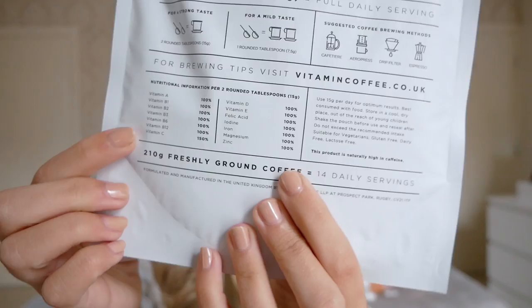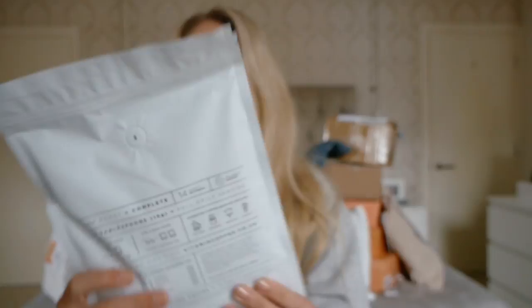I recently worked with Vitamin Coffee on an Instagram campaign and they very kindly offered to send me a free portion. Essentially it is a dark roast coffee with 14 daily servings of your vitamins — I'll show you a close-up of all the vitamins included. I'm a big coffee drinker, so this is giving me all the nutrients I need whilst enjoying my coffee every morning.